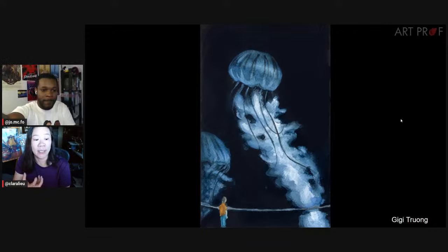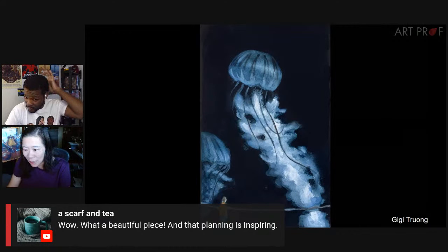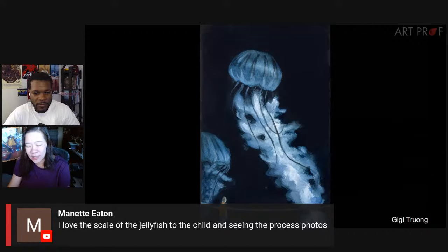What a lovely sense of scale — it really does look like this majestic creature with the little person at the bottom, really pushing the sense of scale. The brushwork is so well done. I love the very thin lines in the top part, and everything gets very flowy and organic towards the bottom. A Scarf and Tea says 'what a beautiful piece, and that planning is inspiring.' Minette says 'love the scale of the jellyfish to the child.'